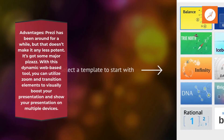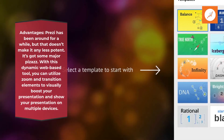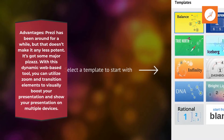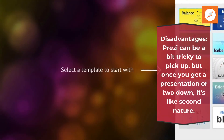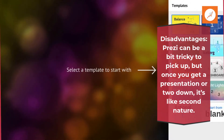Advantages. Prezi has been around for a while, but that doesn't make it any less potent — it's got some major pizzazz. With this dynamic web-based tool, you can utilize zoom and transition elements to visually boost your presentation and show your presentation on multiple devices. Disadvantages: Prezi can be a bit tricky to pick up, but once you get a presentation or two down, it's like second nature.